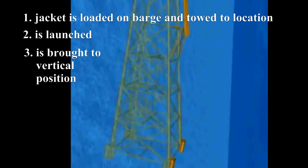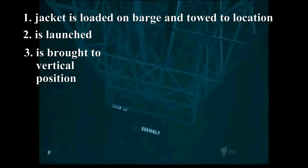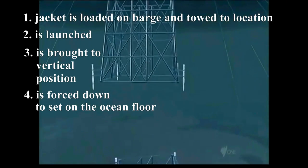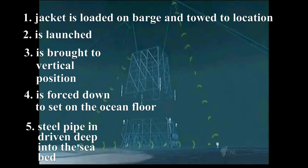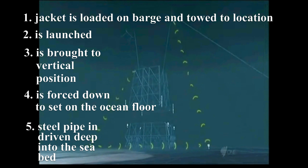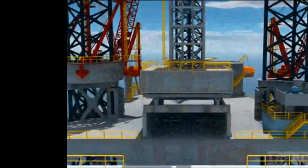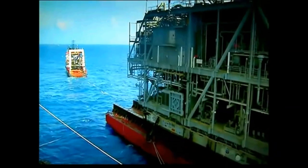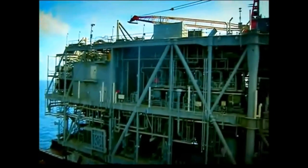Third, the jacket is brought slowly to a vertical position by flooding different chambers, which forces it down to set on the ocean floor. After that, steel pipe is driven through the jacket legs deep into the seabed. A derrick barge then lifts the deck sections from a barge and sets it on the jacket. Finally, the derrick barge stacks the prefabricated facility modules on the deck.